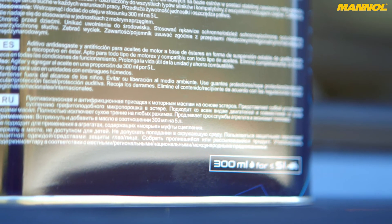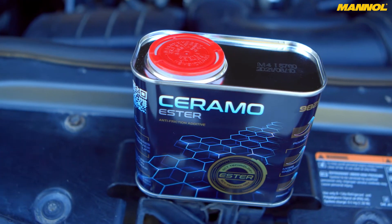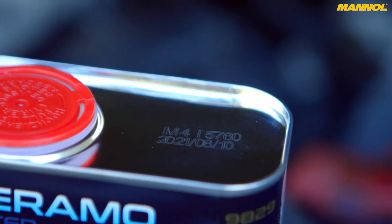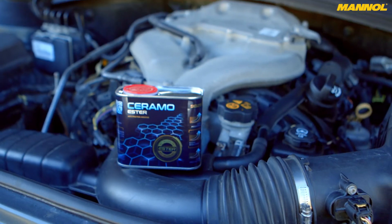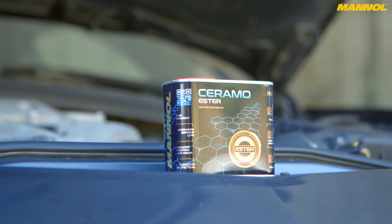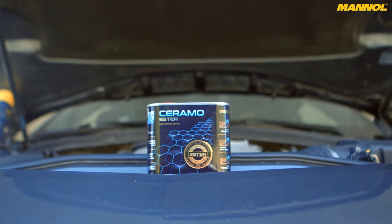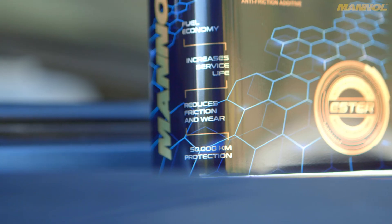Ceramo Ester is compatible with all materials, particle filters, and the finest oil filters. The particle size of no more than 0.5 micrometers ensures free passage through all filters and prevents deposits from forming within. It is also compatible with catalytic converters, all types of turbochargers, and all injection systems including common rail. Note: this product is not suitable for engines with oil-bath clutches, as these friction clutches require a certain level of adhesion.